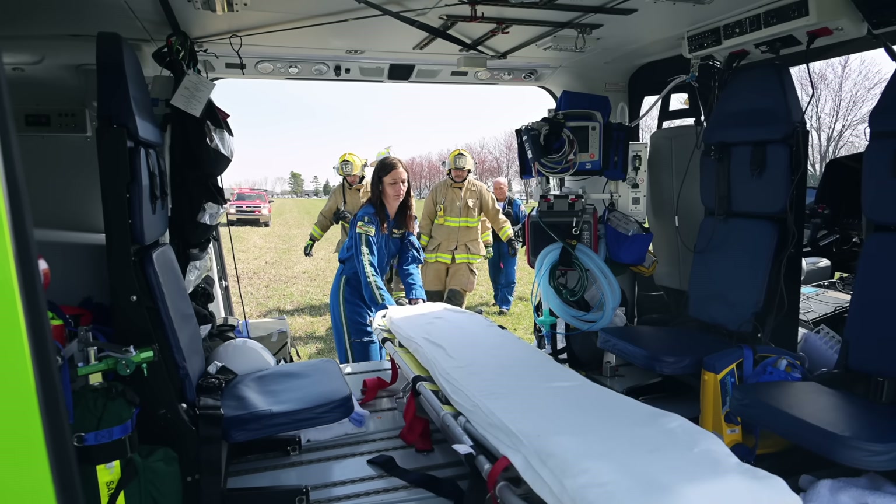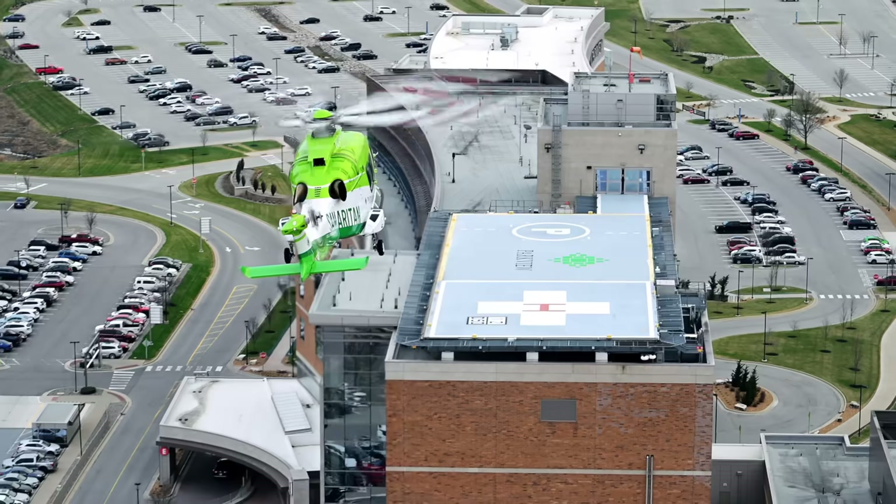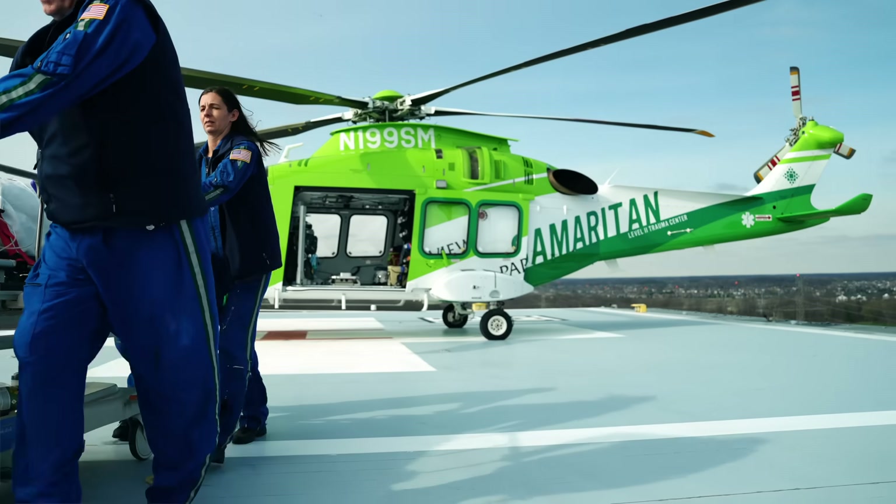The helicopter provides the rapid transport, the highly critical care that our team provides to the patient, and brings them to the definitive care that they need quickly.